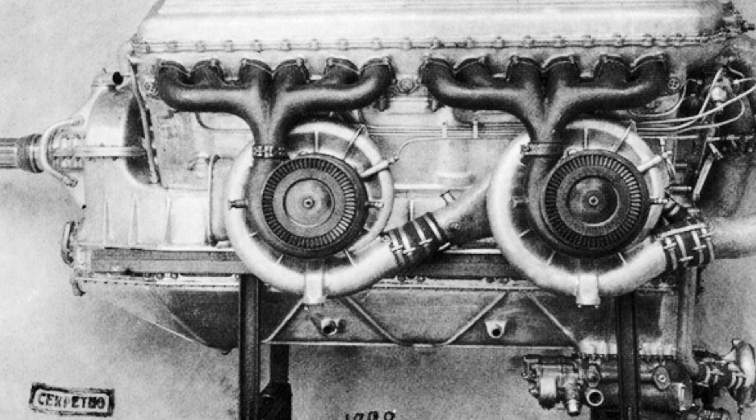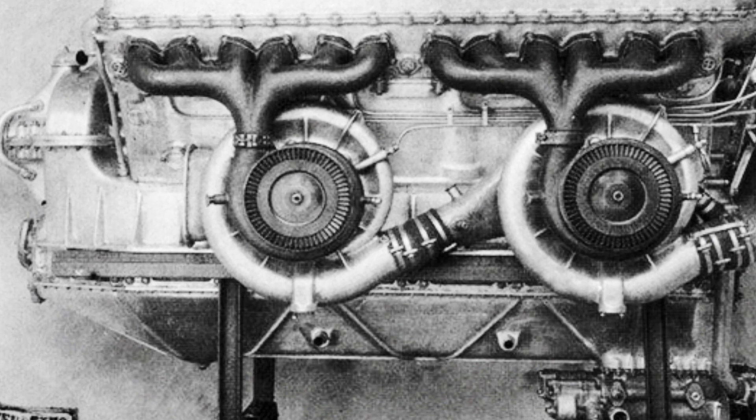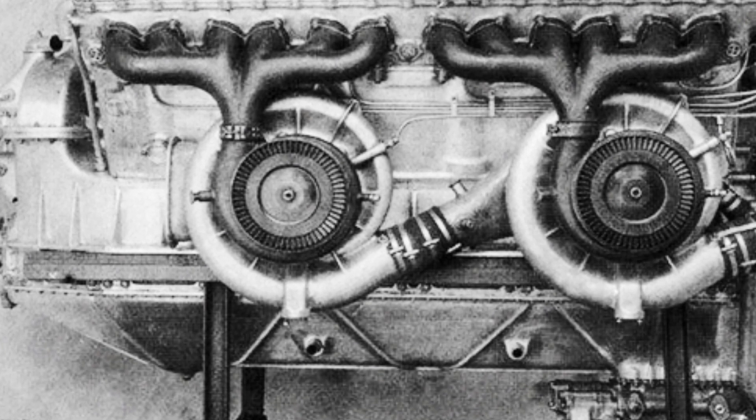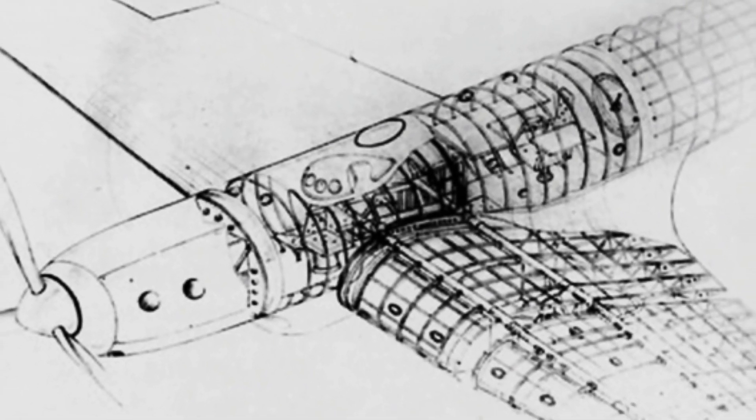The BOK-7 was one of the direct predecessors of the BOK-series aircraft. It was a high-altitude experimental aircraft with a maximum ceiling of about 15,200 meters. It was designed as a military reconnaissance aircraft and was also planned to be converted into a high-altitude bomber.